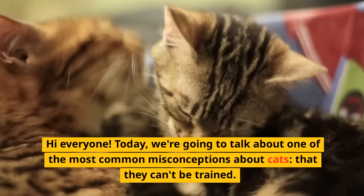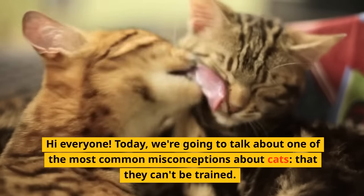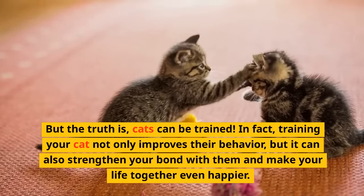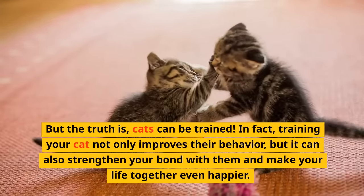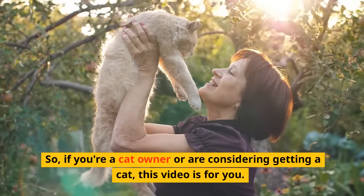Hi everyone, today we're going to talk about one of the most common misconceptions about cats, that they can't be trained. But the truth is, cats can be trained. In fact, training your cat not only improves their behavior, but it can also strengthen your bond with them and make your life together even happier. So, if you're a cat owner or are considering getting a cat, this video is for you.